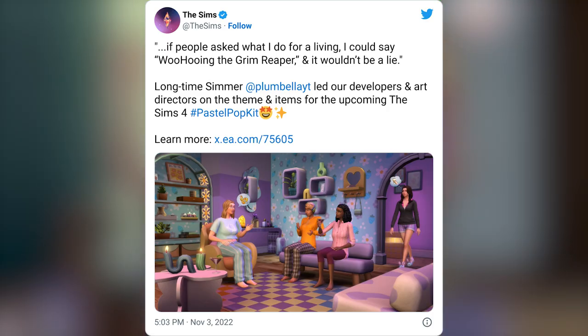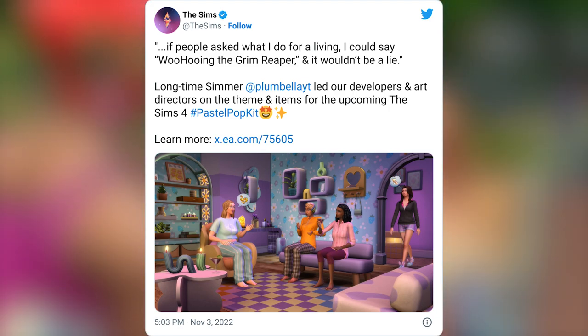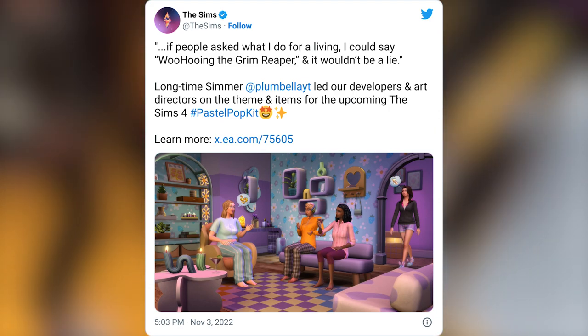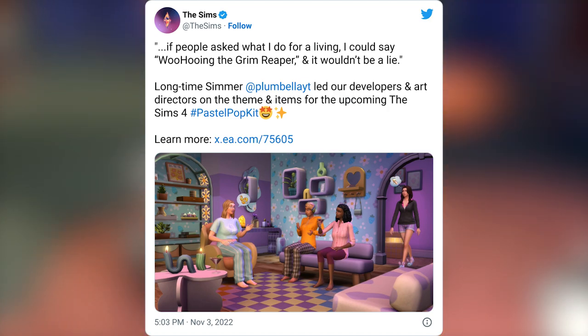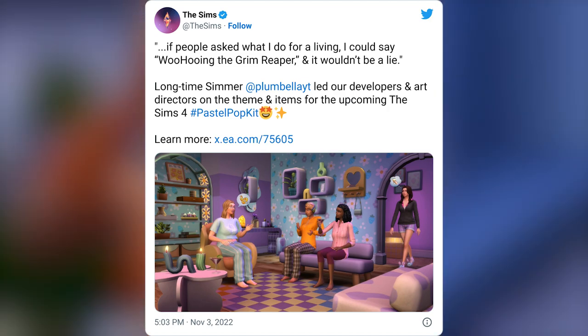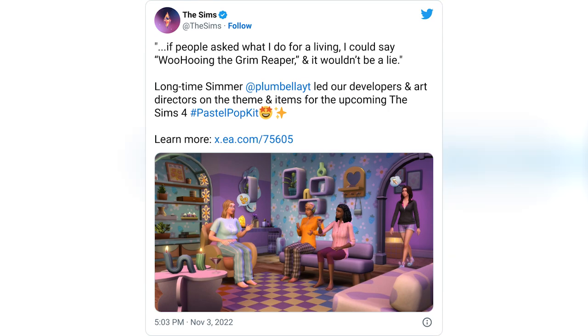The Sims tweeted — and longtime Simmer Plumbella led our developers and art directors on the theme and items for the upcoming The Sims 4 Pastel Pop Kit — and it looks like they actually have a blog post on this as well. So let's dive straight into that.